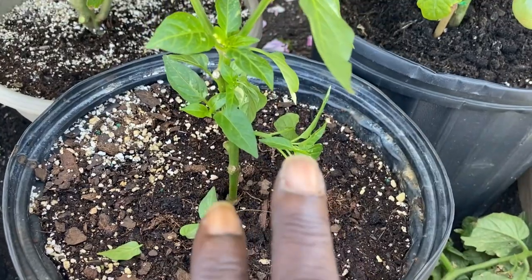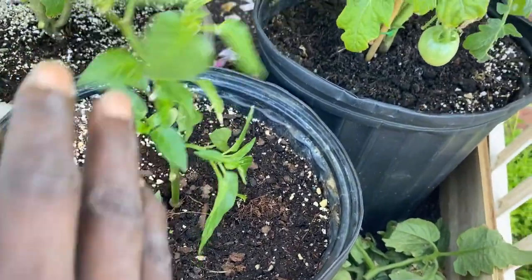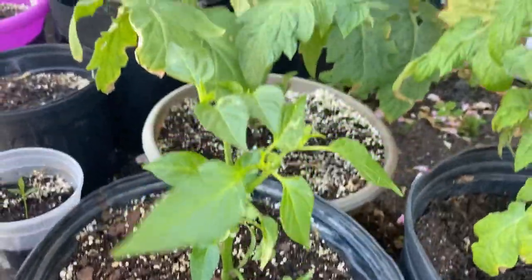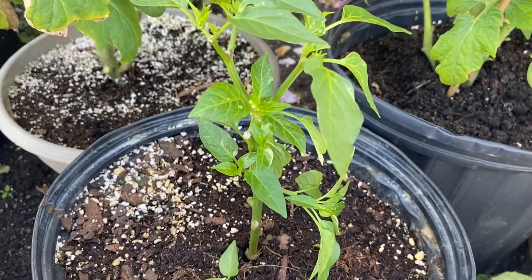Here is my candy cane pepper plant. To my knowledge, pepper plants take a long time to grow, so we're just gonna let her enjoy her life. There she is in all her glory — I cannot wait to harvest her when she's ready.